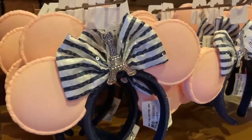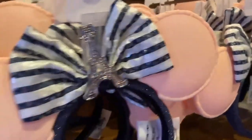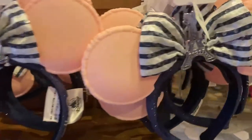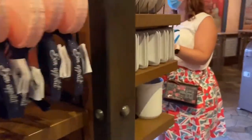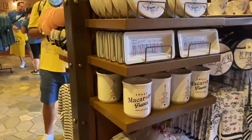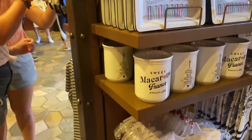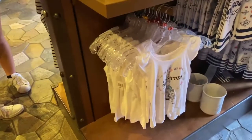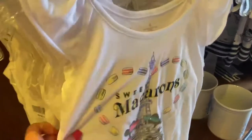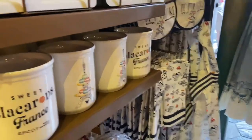More of the Mickey ears — again plastic, which I never would have thought, honestly. Some matching dishes for the macaroon theme — we've got some plates, serving trays, and more shirts. Little kids' sweet macaroons with Mickey and Minnie. Lots of kitchen supplies over there and some towels.